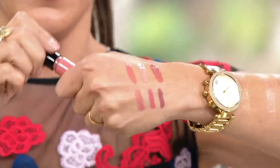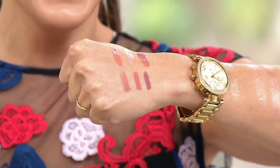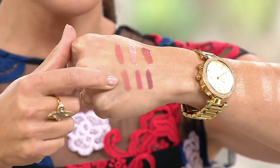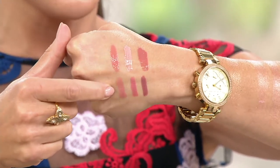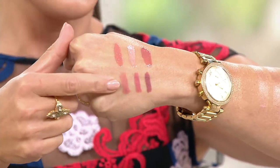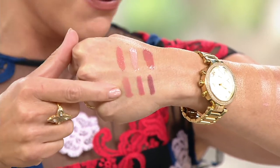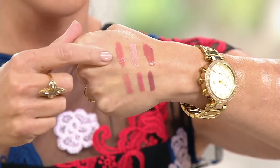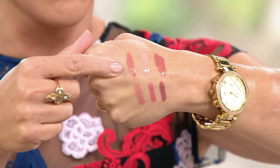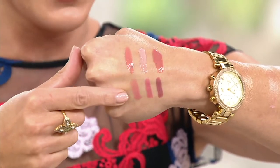You can see that gorgeous gloss right there. You get that matte look from the liner, and of course you can make your lips look a little bigger if you want — that's a trick I've been using for quite some time. My top lip isn't as big as my bottom lip, so I just even them out a little bit. Then you've got the gloss — you can pop it in the center if you want.